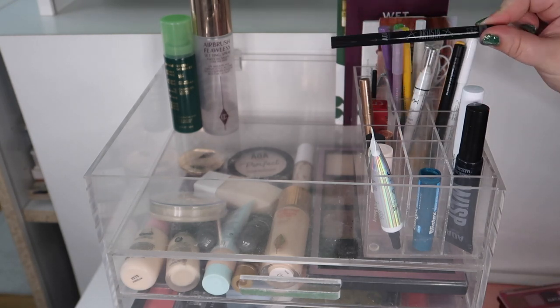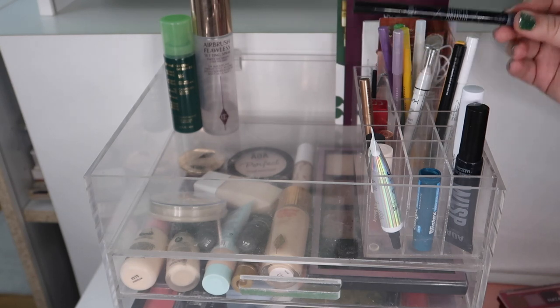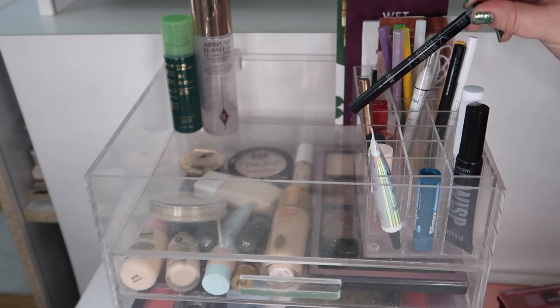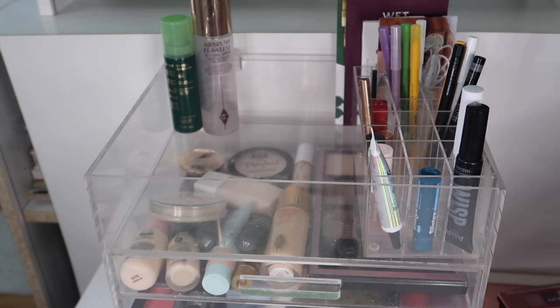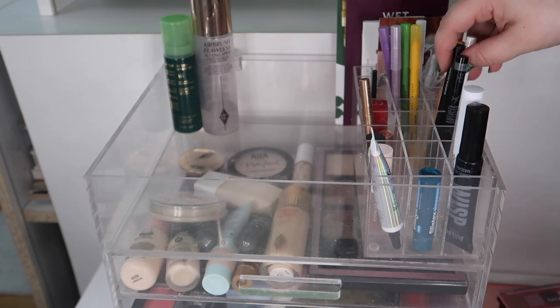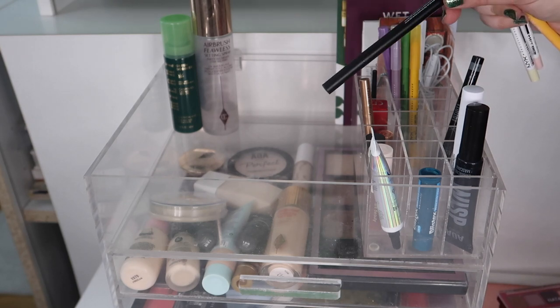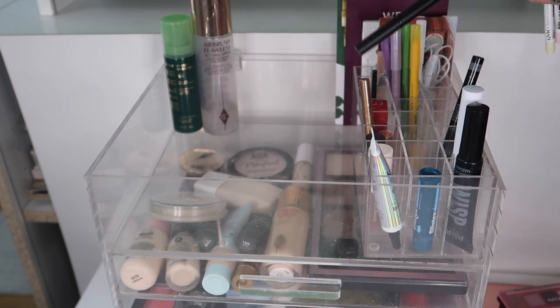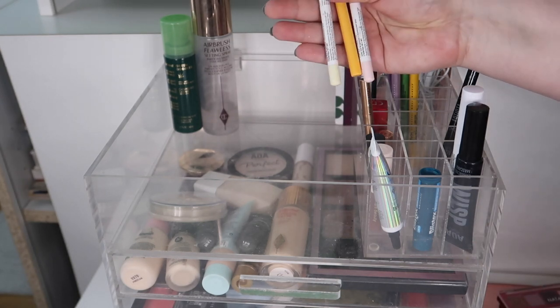This liquid liner — it's a pen liner from Shop Miss A — is actually really, really nice so I'm going to keep this. I'm going to move back the NYX liner, the NYX Jumbo Eye Pencil in Milk. I'm also going to move back this Glametic liner. I also did a Glametic full brand review — I'll put it up in the cards if you missed it.